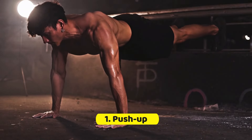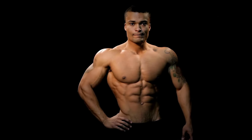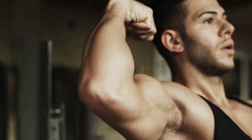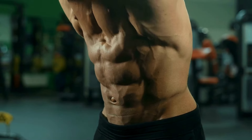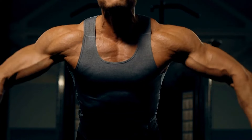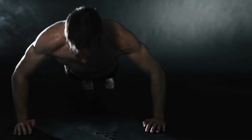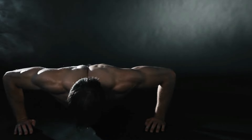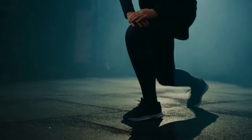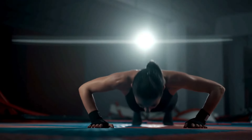1. Push-Ups. Push-ups, a fundamental yet powerful bodyweight exercise, have long been celebrated for their effectiveness in building upper body strength. Engaging not just the chest but also the shoulders, triceps, and particularly the core for stability, push-ups are a multifaceted exercise that can significantly contribute to enhancing your muscle mass. As your muscle mass increases, so does your metabolic rate, enabling your body to burn calories more efficiently even when you're not actively working out. For those just starting their fitness journey, beginning with a manageable number of push-ups and progressively increasing the count can foster strength development without overwhelming the body.